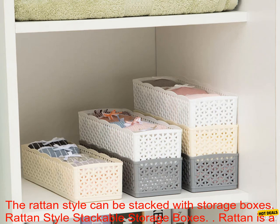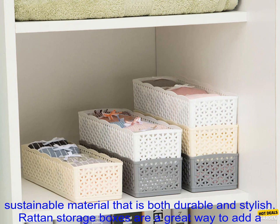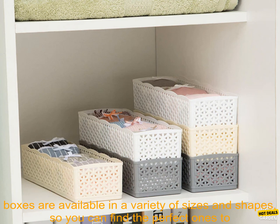Rattan style stackable storage boxes. Rattan is a natural material that has been used for centuries to make furniture and other household items. It is a sustainable material that is both durable and stylish. Rattan storage boxes are a great way to add a touch of natural beauty to your home while also providing you with extra storage space.